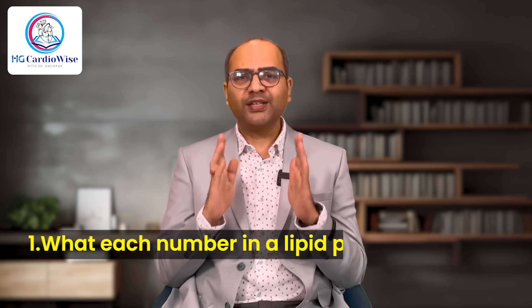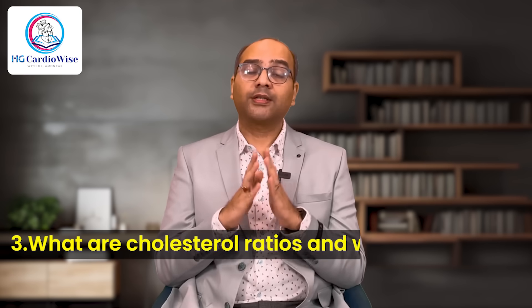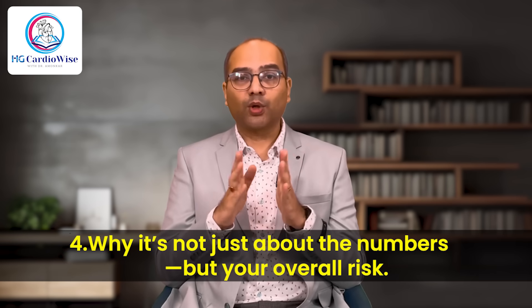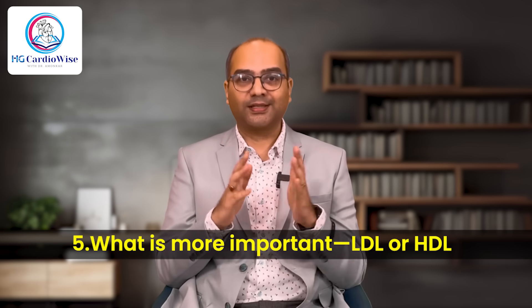By the end of this video, you will know what each number in the lipid profile represents, whether your numbers are in the safe zone or it's time to take action, what are cholesterol ratios and why they matter, why it is not just about the numbers but your overall risk, and what is more important — whether it is LDL or HDL.